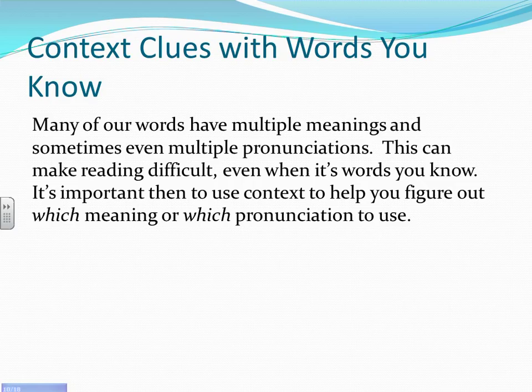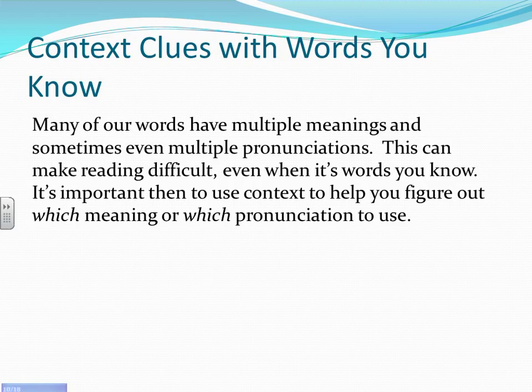Context clues aren't just used with new words — they're also used with words we already know. This is important because so many words in the English language have multiple meanings, and in some cases even multiple pronunciations. If you see a word and register one meaning but the author intends a different meaning, it can easily cause confusion. That's why it's important to use context to figure out which meaning the author intends.